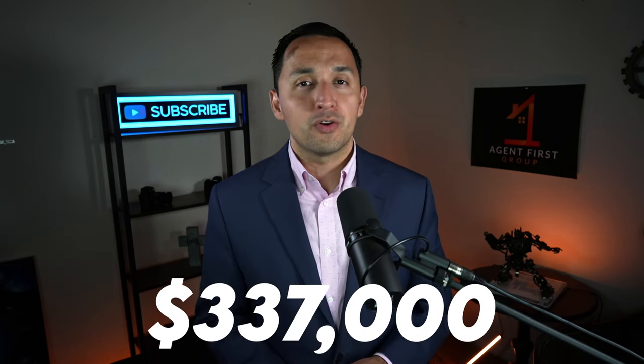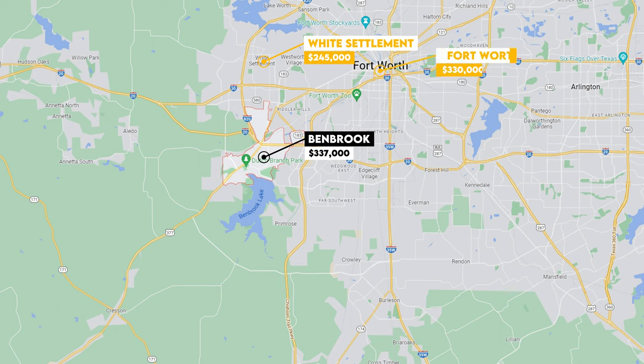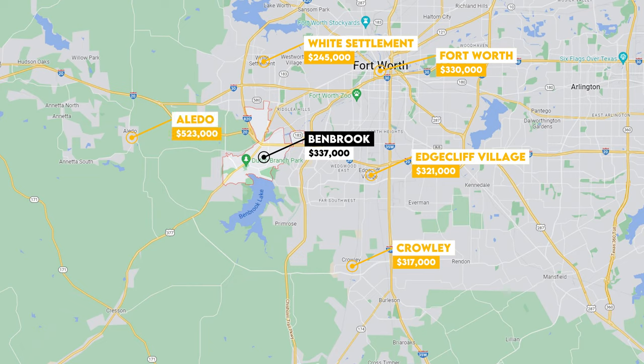Now that we know the median home value in Benbrook is $337,000, let's compare it against its neighbors. To the north you have White Settlement with a $245,000 median home value. Fort Worth has a $330,000 median home value. Edgecliff Village is $321,000. Crowley is $317,000. And Tolar with a $523,000 median home value. So as you can see, Benbrook is right in the middle of its neighbors.